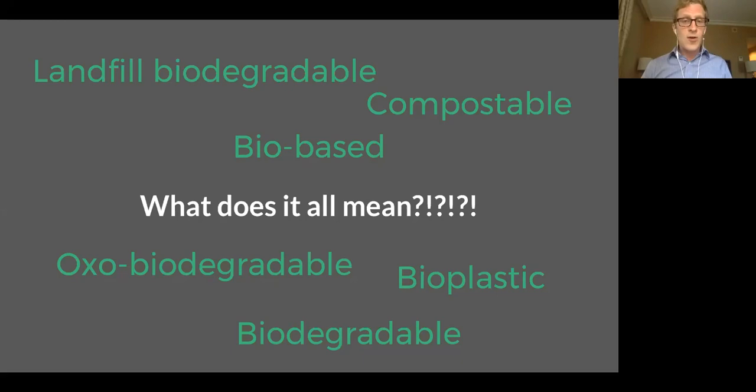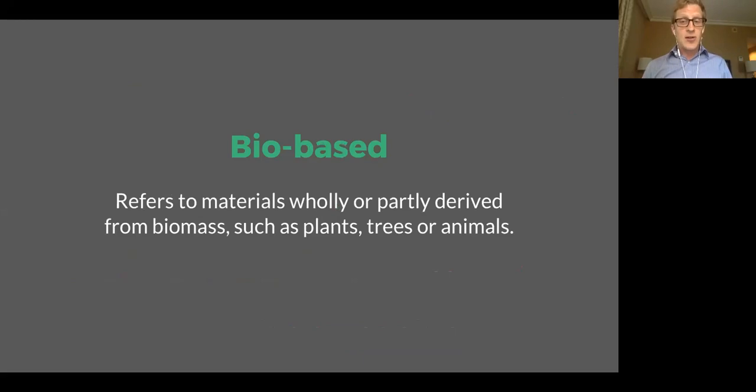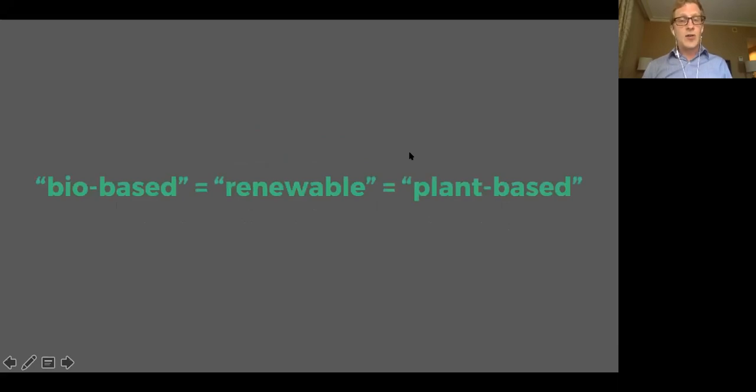We are going to start with the phrase bio-based. It simply means we're referring to materials that are wholly or partially derived from biomass, such as plants, trees, or animals. You'll hear the word bio-based, you'll hear the word renewable, you'll hear the term plant-based — they are basically all equivalent, interchangeable terms.